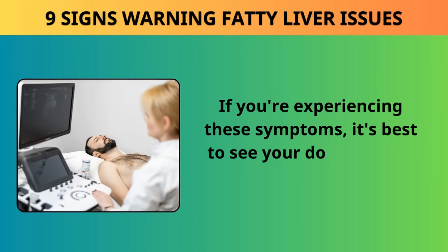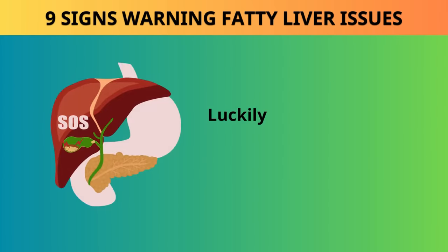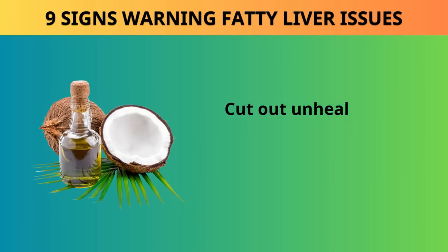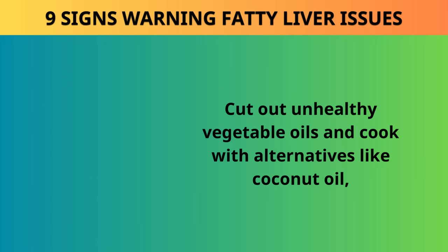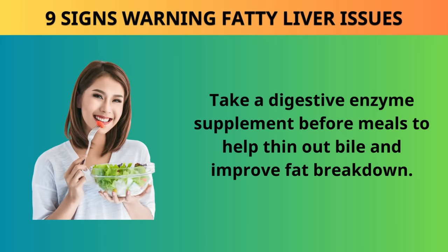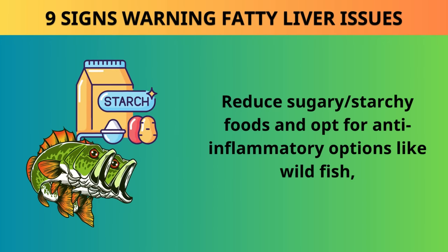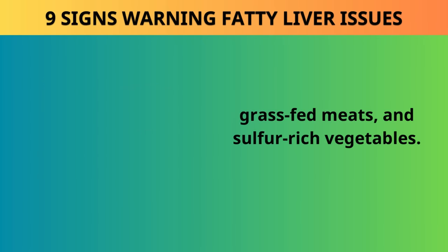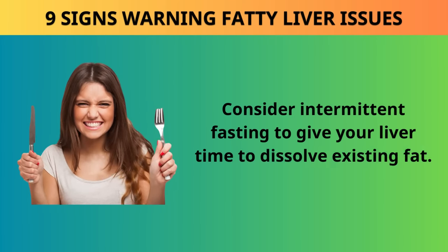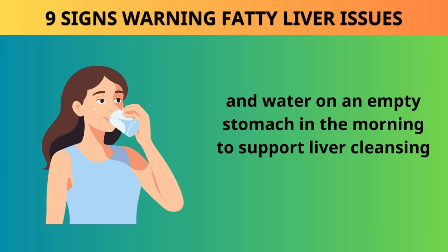If you're experiencing these symptoms, see your doctor for an ultrasound test, which uses sound waves to check for fatty deposits in your liver. Luckily, the liver can heal and regenerate. To reverse fatty liver disease, try these lifestyle changes: cut out unhealthy vegetable oils and cook with coconut oil, extra virgin olive oil, or cold-pressed avocado oil; take a digestive enzyme supplement before meals to help thin out bile; reduce sugary and starchy foods and opt for wild fish, grass-fed meats, and sulfur-rich vegetables; take milk thistle extract to support liver detoxification; consider intermittent fasting; and drink a mixture of apple cider vinegar, raw lemon juice, and water on an empty stomach in the morning to support liver cleansing and bile release.